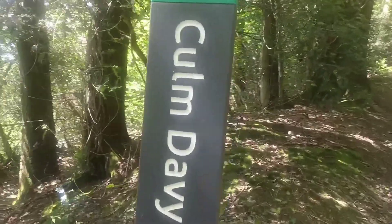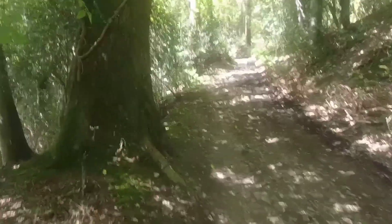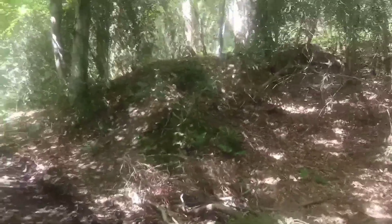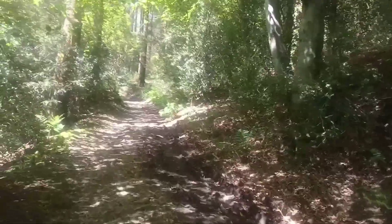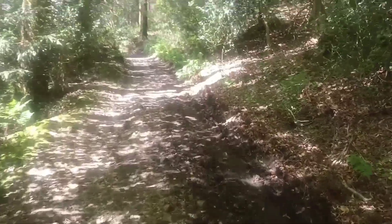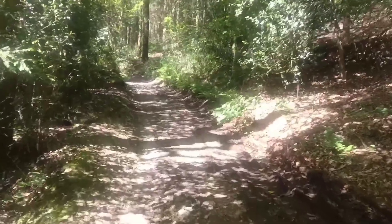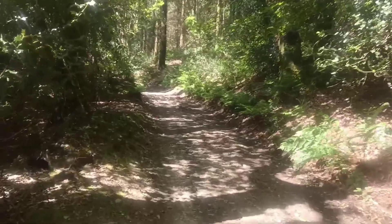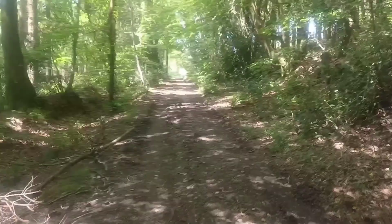Coming to Coombe Davey and as you can see it's a forest — a woodland walk — which is very welcome because the sun is baking today, which again I don't want to moan about, but it's just nice to have a bit of shade. It's very much uphill now and it gets steeper further on, I believe. All fun of walking!